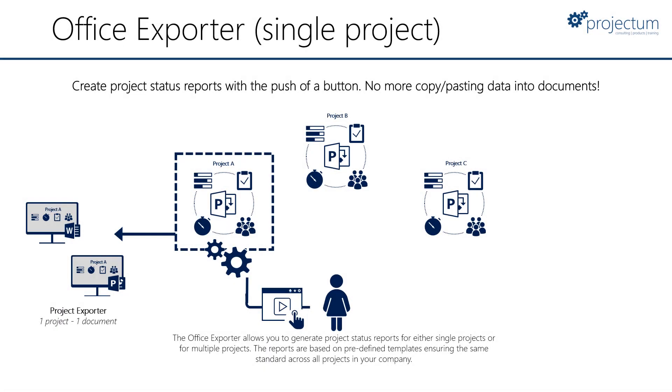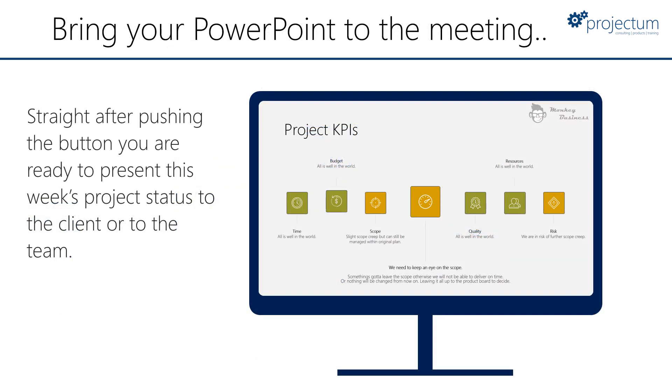Hi everyone, welcome back to the Project Corner. Today is very special — I'm going to do an interview together with Lillian. Lillian is one of my colleagues at Projectum and we're going to talk about the Office Exporter. The Office Exporter is an ideal tool for any project manager — it has the power to generate documentation as well as PowerPoints. So without further ado, let's bring in Lillian.